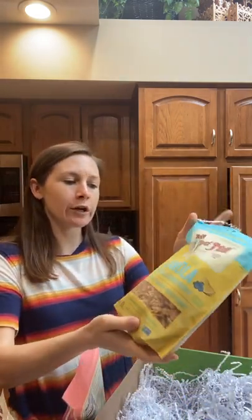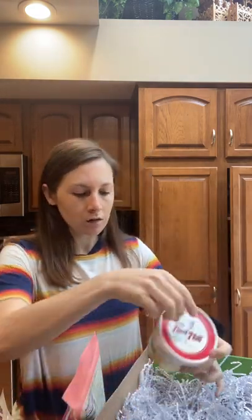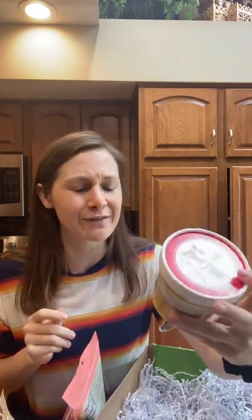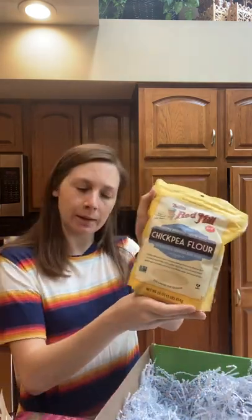Some one-to-one baking flour. Lemon blueberry granola — that's going to be so good. Pineapple coconut oatmeal. I've never tried that flavor combination for an oatmeal — that sounds awesome. Chickpea flour — that's cool, I've never tried chickpea flour.